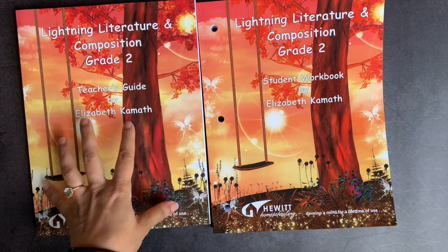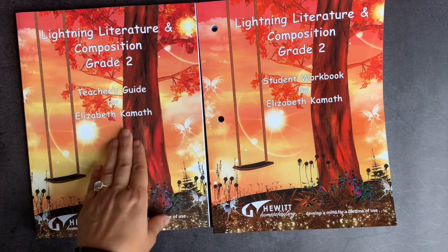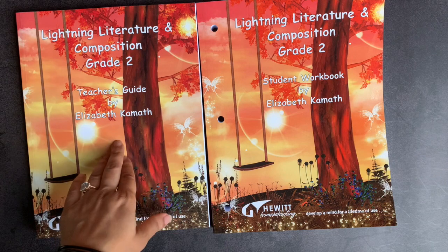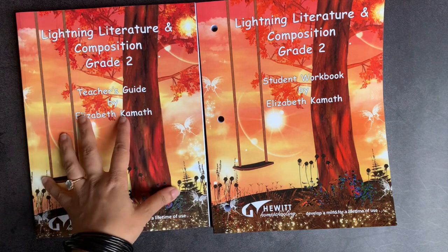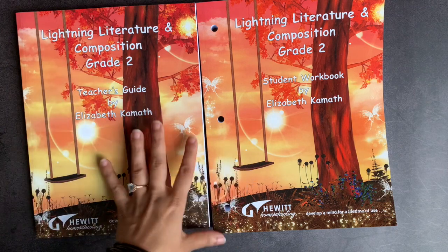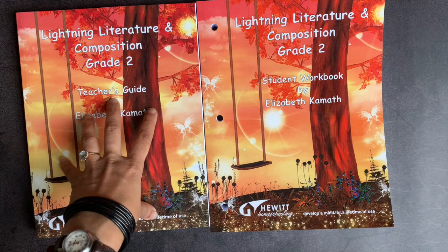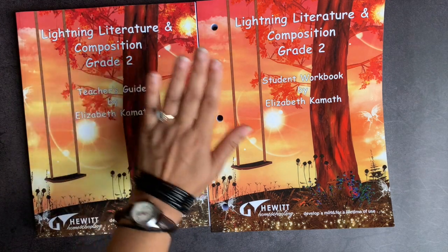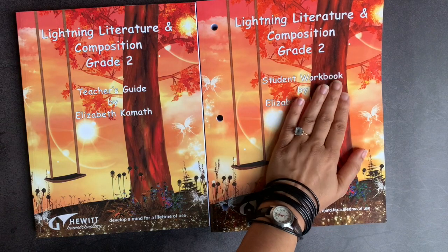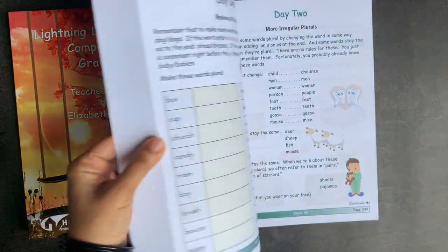People ask often if the teacher's guide is necessary in a curriculum, and with Lightning Literature, it definitely is because it contains all of your writing and composition assignments and how those are broken down. It also contains a lot of discussion questions and answers to the workbook pages. The essential part of it, I would say, is the writing and composition assignments, because if you didn't get it, you wouldn't have that at all in the student workbook.